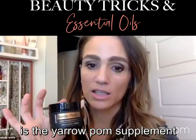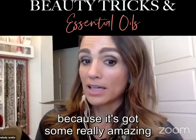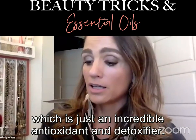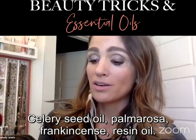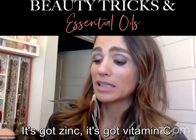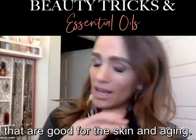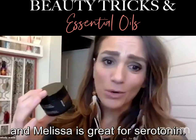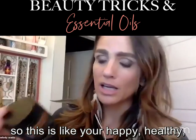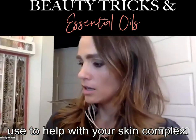I also take the yarrow palm supplement for my skin — it has some really amazing anti-aging properties, like dismutase, which is an incredible antioxidant and detoxifier, plus celery seed oil, palmarosa, frankincense resin oil, zinc, and vitamin C. It also has Melissa, which is great for serotonin, and yarrow, which is great for dopamine. It's like your happy, healthy skin complex.